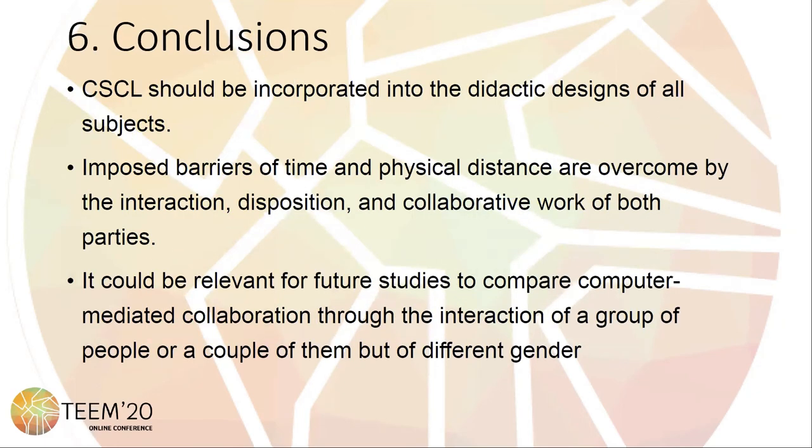In light of this research, this paper asks that CS-CL should be incorporated into the didactic designs of all subjects. The imposed barriers of time and physical distance are overcome by the interaction, disposition, and collaborative work of both parties.